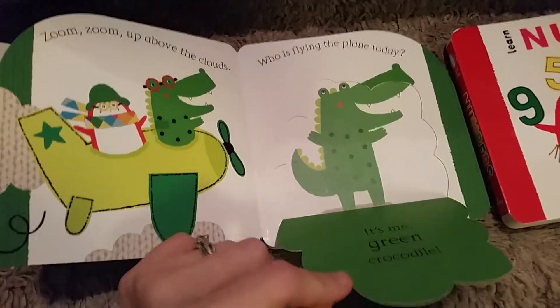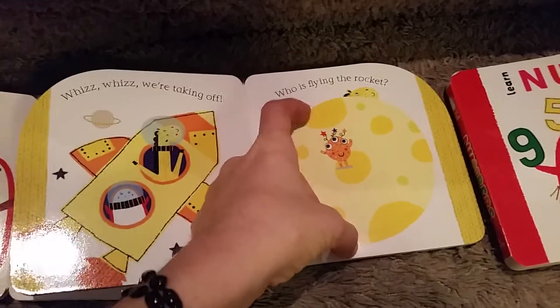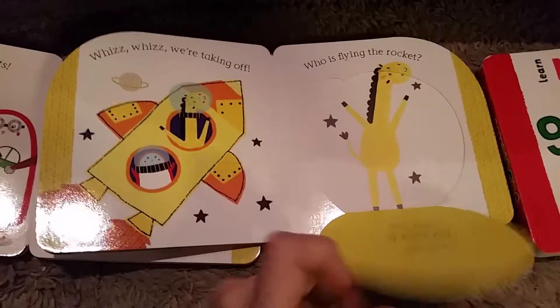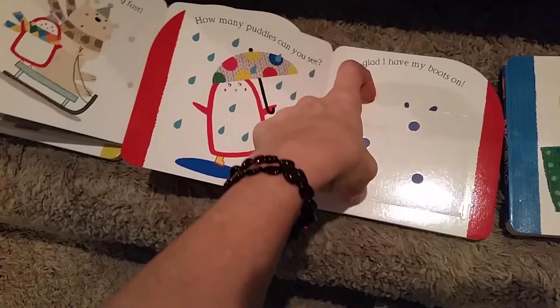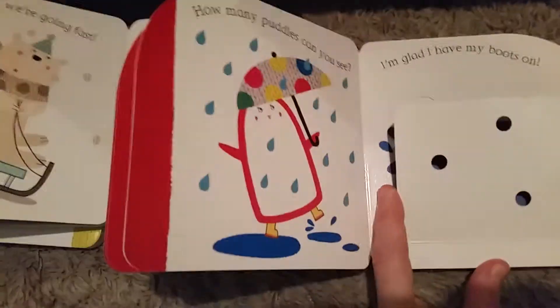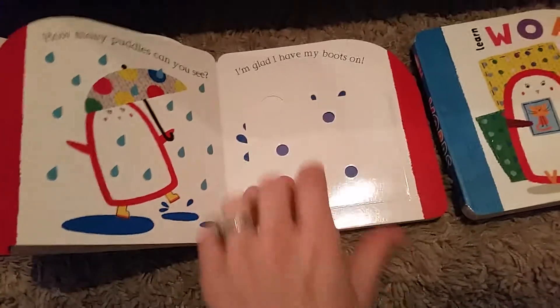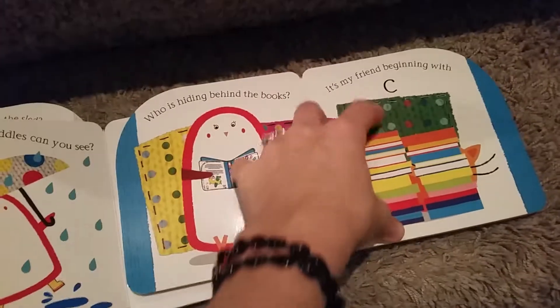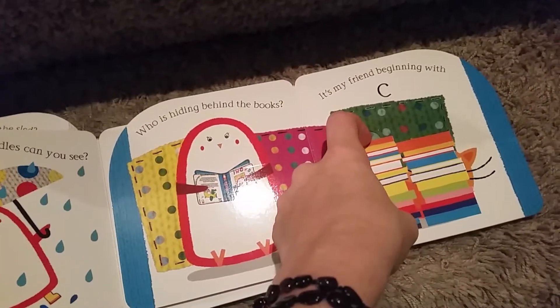It's me, green crocodile! Who's flying the plane today? Who's flying the rocket? It's me, yellow giraffe! Numbers — how many petals can you see? How many petals? Three! Jump in — three petals. Who is behind the books? It's my friend...